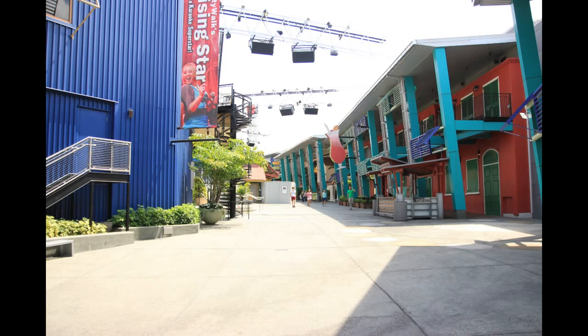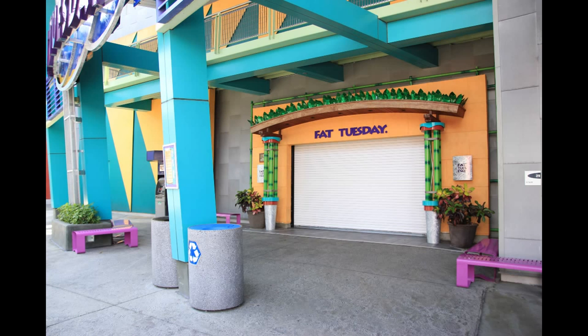Before we leave CityWalk, I wanted to get a look at this nightclub area during the day. If you've ever been up here, you'll know that this area is very, very desolate during the afternoons. Not much at all goes on around here until the sun goes down and the nightclubs open up — they're closed until sunset. Fat Tuesdays, of course, is closed; this is where you get your alcoholic slushy drinks. I think this opens up around 4 or 5.